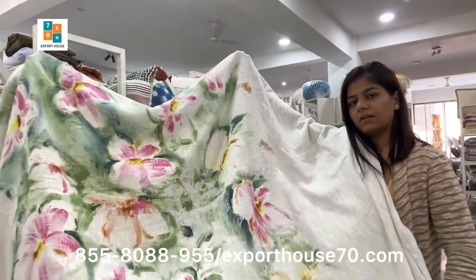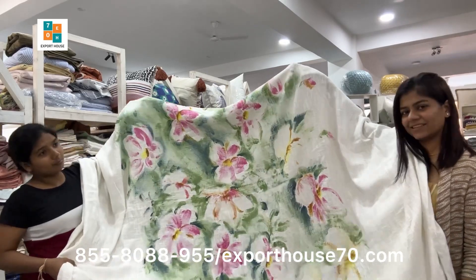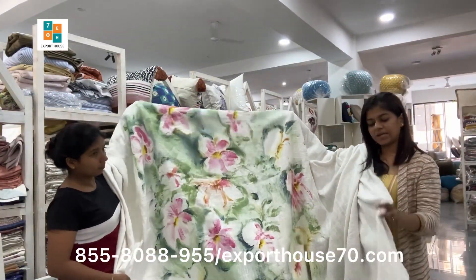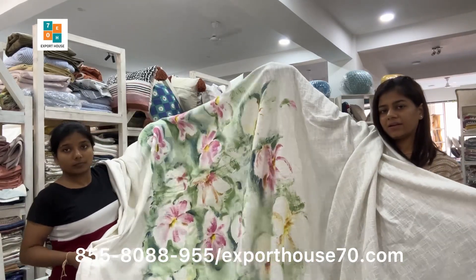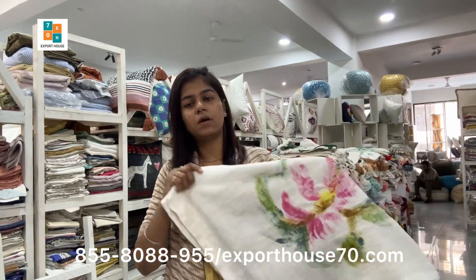It's a very luxurious feel if you use these kinds of bed covers. It's in pink, green, and yellow — all floral designs. The size is again the same and the base is white color. Fabric content is slub cotton. If you want these articles in bulk for sale purposes, you can contact our team on the same number for wholesale.